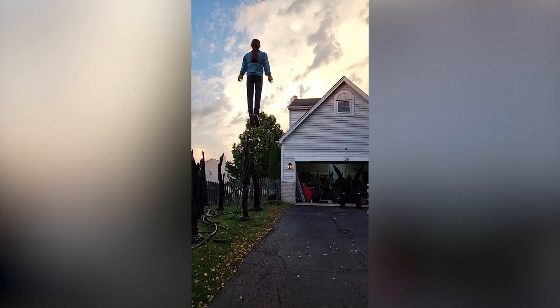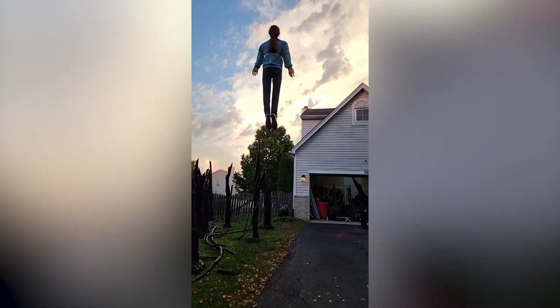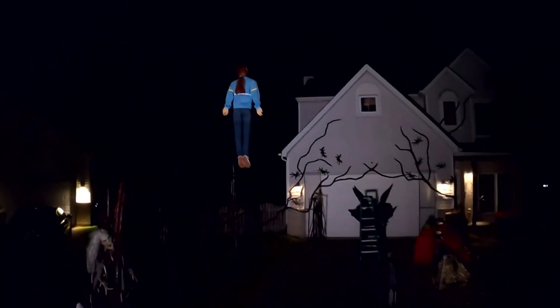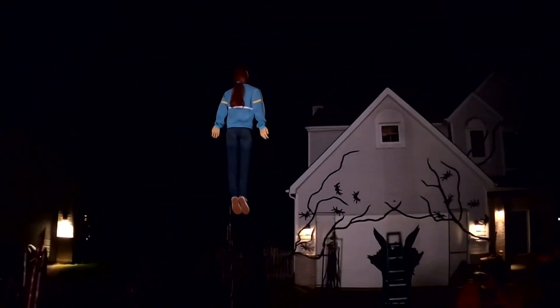Hey, Halloween decorations are starting to pop up everywhere, but one couple's now viral display will make you say OMG, especially if you are a Stranger Things fan. If you see this, you're gonna look and take a double look anyway. An Illinois couple recreated one of the most iconic scenes from the show's latest season, including a levitating Max.